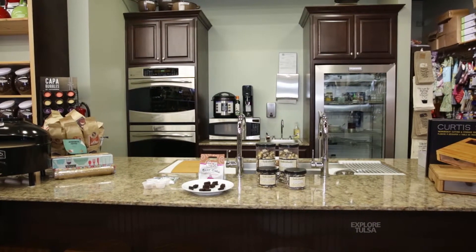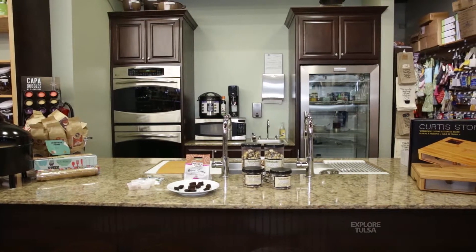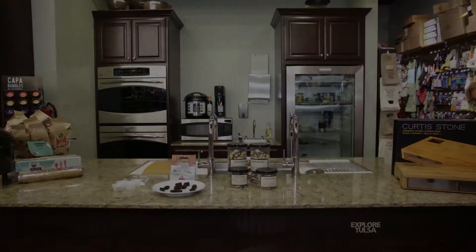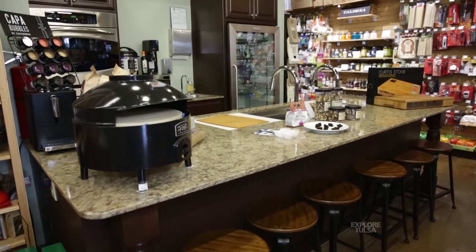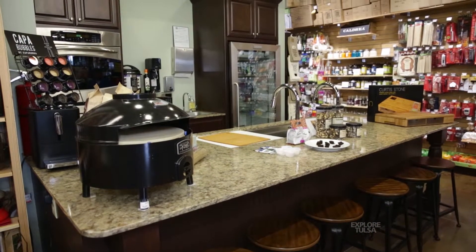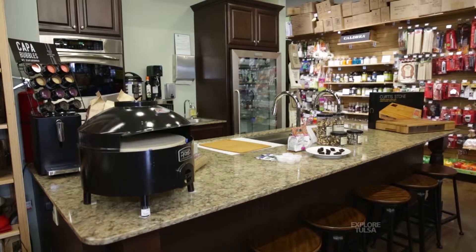We did a kitchen because we wanted to showcase some of the food items that we had, and then we've had a lot of requests for cooking classes or demonstrations, so we have chefs that come in and demonstrate and do food. You get to partake of what you've seen them cook — you can see we have some samples out today — and it's been good.